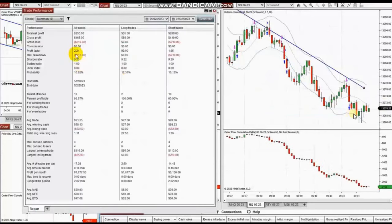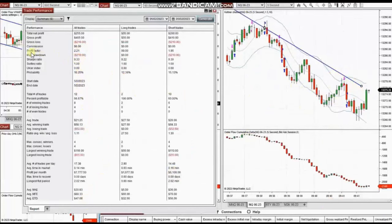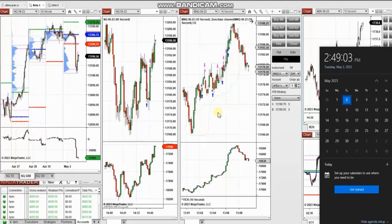The result of these 12 trades shows a profit factor of 2.21 with a 66% win rate, an average win-to-loss ratio of 1.11, the largest winning trade at $110, and the largest losing trade at $55. Thank you, Yan, for sharing your trades with us.